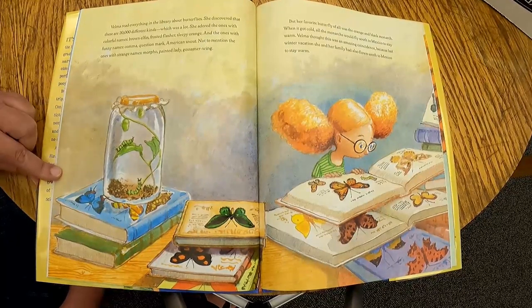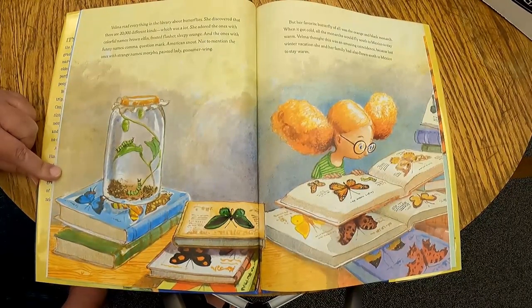Velma read everything in the library about butterflies. She discovered that there are 20,000 different kinds, which was a lot. She adored the ones with colorful names: brown elfin, frosted flasher, sleepy orange. And the ones with funny names: comma, question mark, American snout. Not to mention the ones with strange names: morpho, painted lady, gossamer wing. But her favorite butterfly of all was the orange and black monarch.